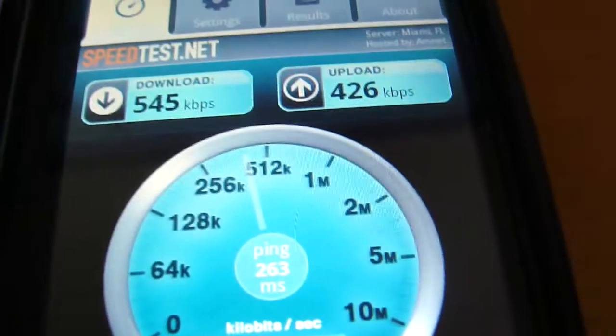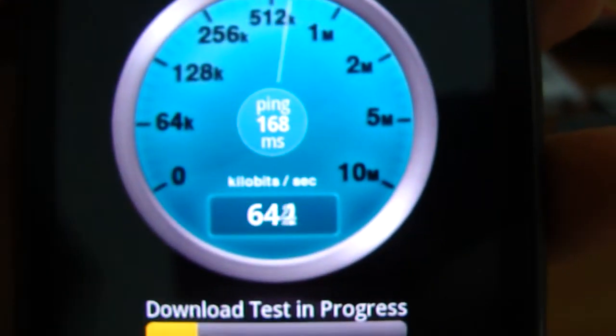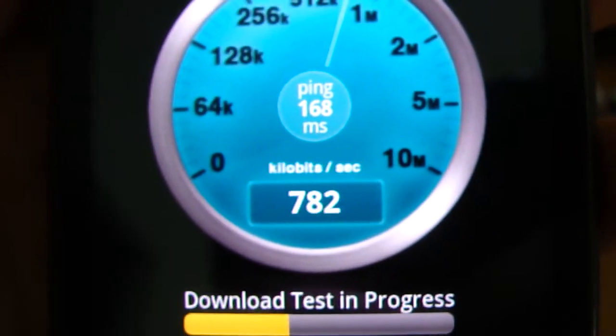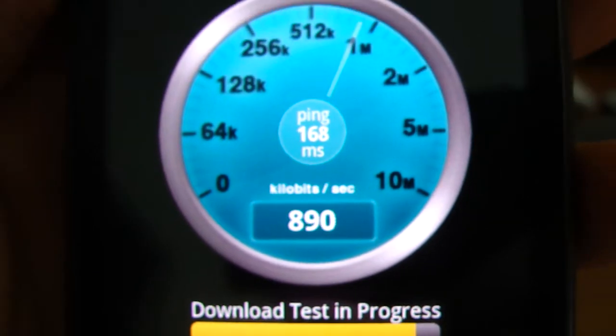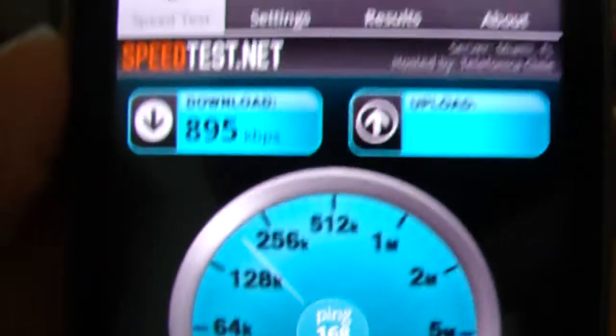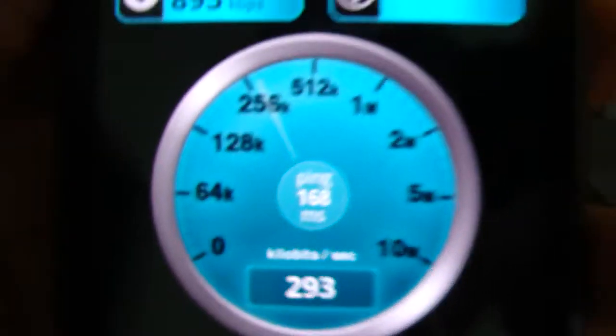Now I'm going to try one holding the phone up. Holding the phone up, I actually get a faster speed — that's pretty interesting. 895. As you can see, still 3G, 4 bars. Now I'll try the MyTouch holding it up as well.